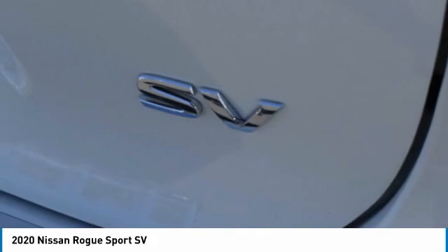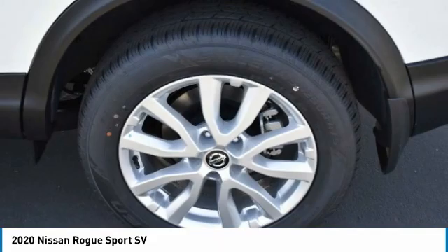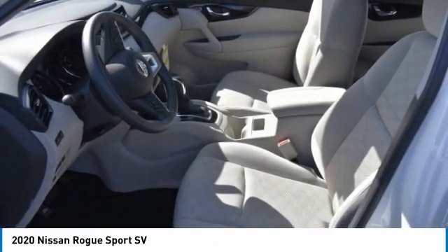Here are some of this vehicle's great options: heated mirrors, aluminum wheels, rear spoiler, brake assist, daytime running lights, FWD.